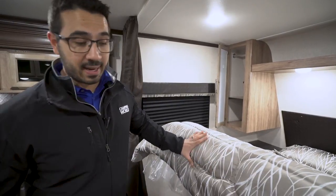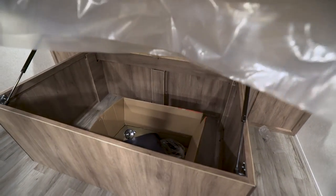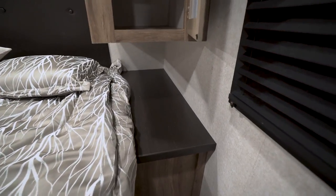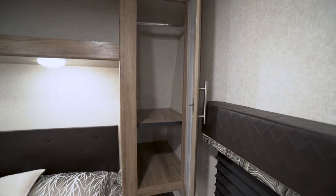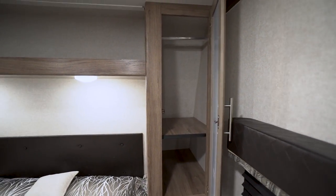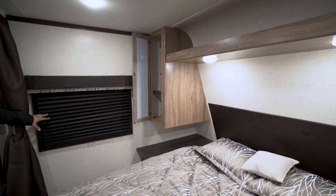Right here in the bedroom is the queen bed. It lifts up nicely — strut-supported — so you can store items underneath. On both sides you have large nightstands with plenty of room for a cup of water, tablet, phone, or a CPAP machine. Electrical outlets on the side of the bed let you plug those items in. Up top you have a couple of wardrobes with a shelf and a hanging rod across the top, plus a shelf connecting the two with LED reading lights underneath.